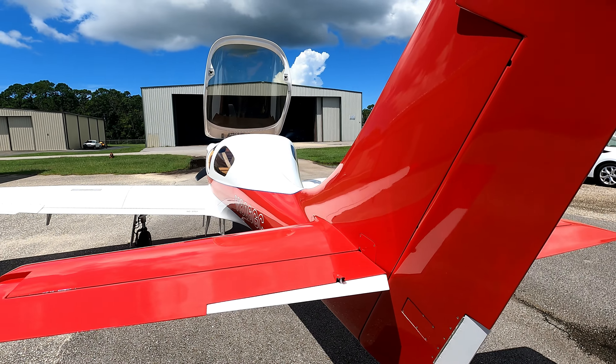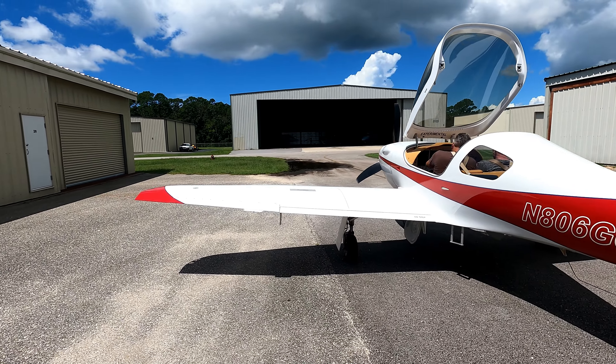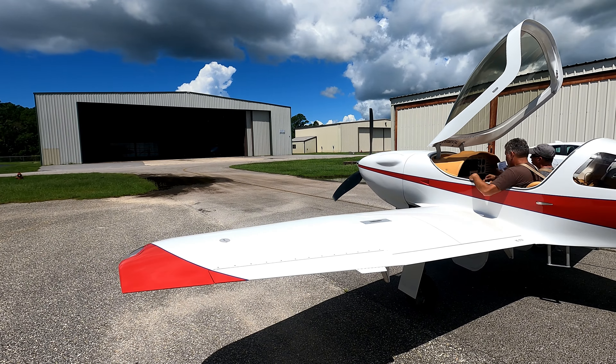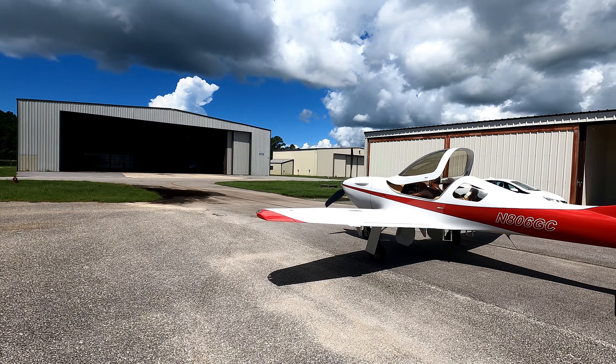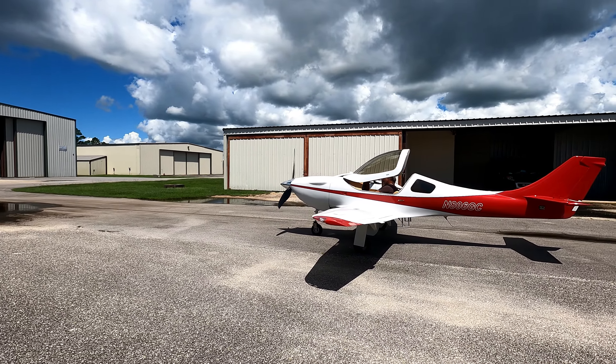It's always interesting to get in a new plane and not know how the avionics are wired up, which is kind of where we're at now — so these guys are going to kind of discover all that. And it sounds just like every other IO550 as we prime and start the engine.